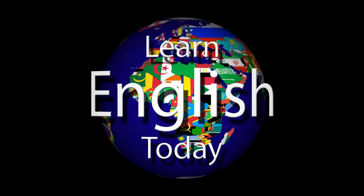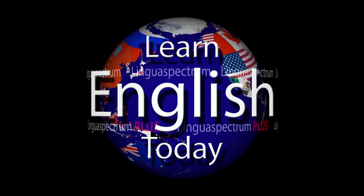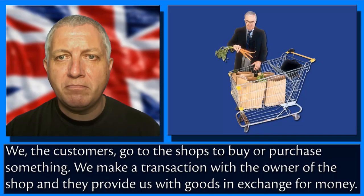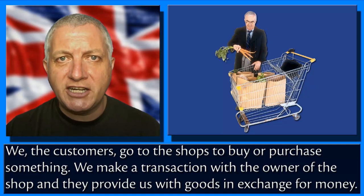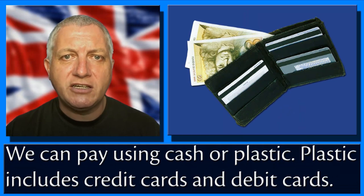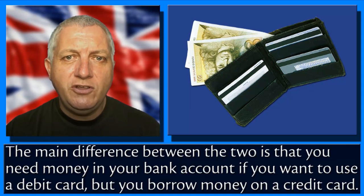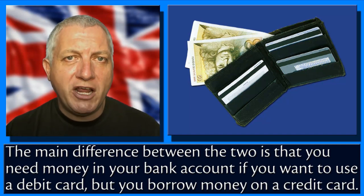Well, shopping is when we make a transaction with the owner of the shop and they provide us with goods in exchange for money. We can pay using cash or plastic. Plastic includes credit cards and debit cards. The main difference between the two is that you need money in your bank account to use a debit card, but you borrow money on a credit card.